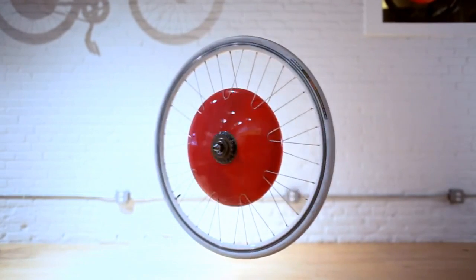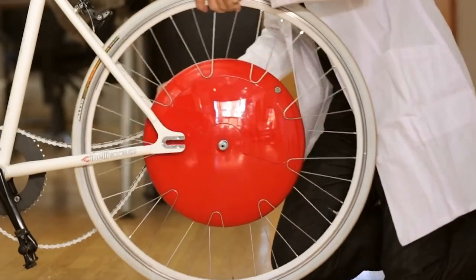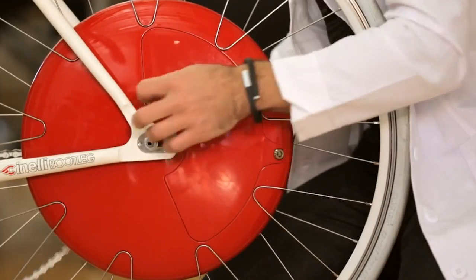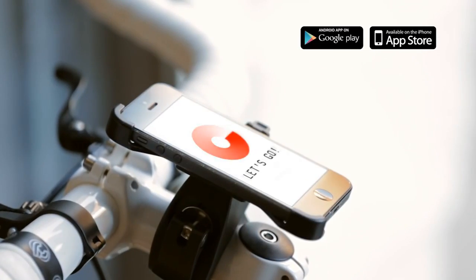This is the Copenhagen Wheel. It turns your ordinary bicycle into a smart electric hybrid by simply replacing your back wheel. Connect it to your smartphone, download the app, and you're ready to go.